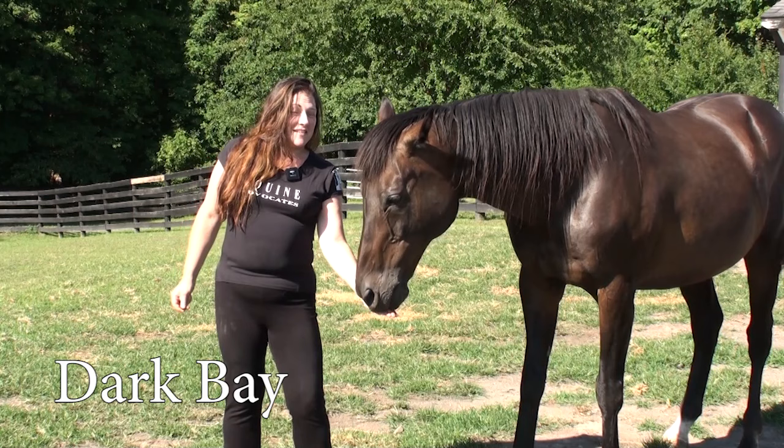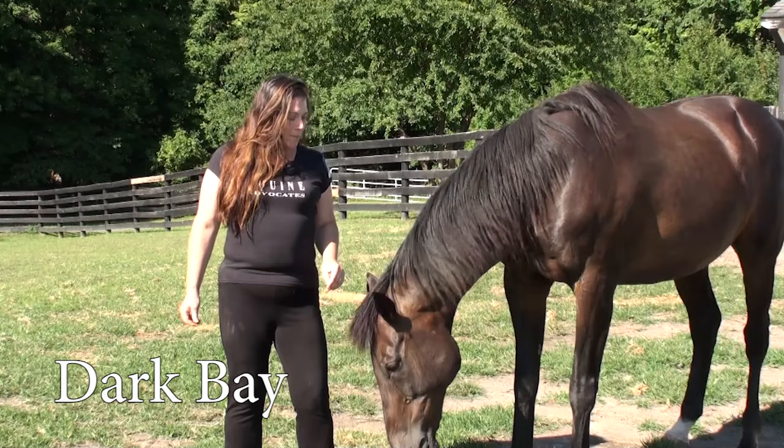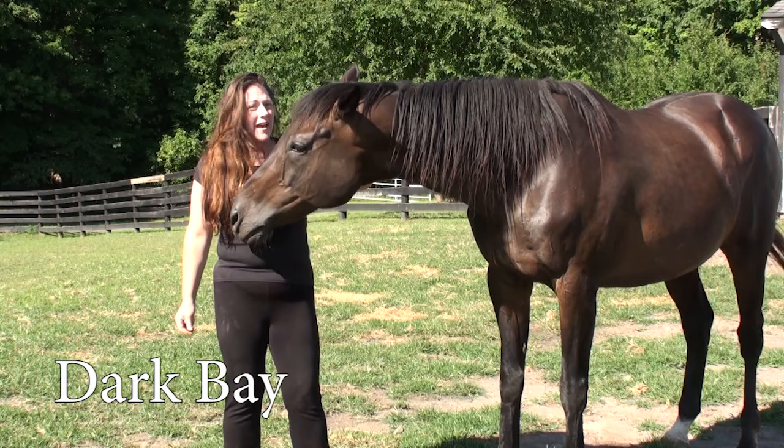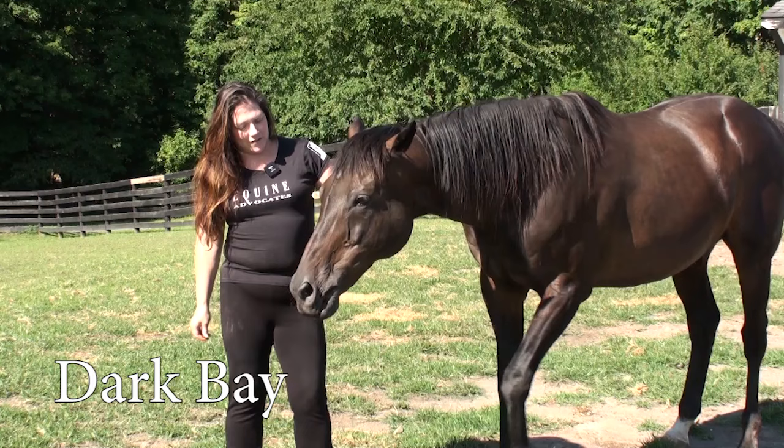And this is a dark bay. His name is CJ. Do you see the differences between a light bay and a dark bay? He's a dark bay and not a black because he has those black points we talked about — black mane, black points on his ears, black legs, black tail, and a dark chocolate colored body. So he is a bay.